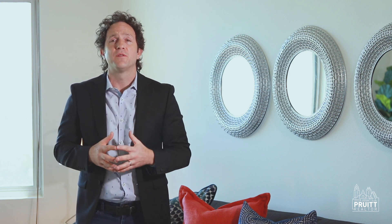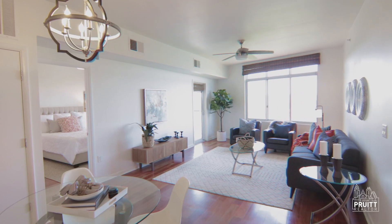Enjoy the panoramic views of Lady Bird Lake while relaxing in your large open living room. Plenty of room for entertaining.